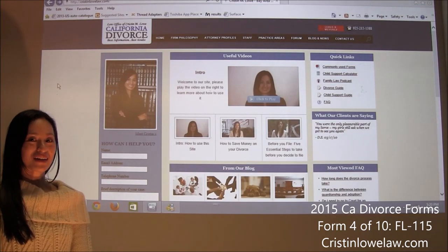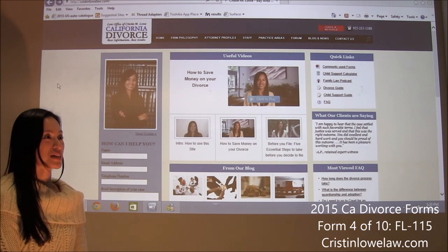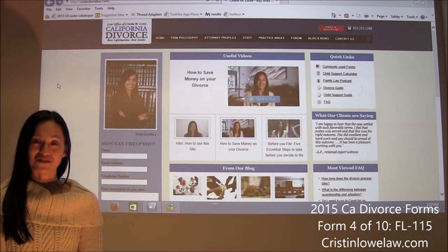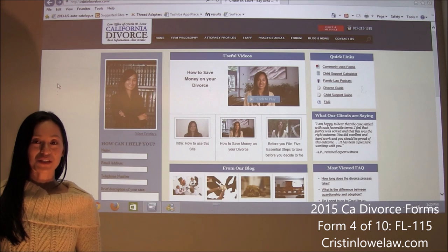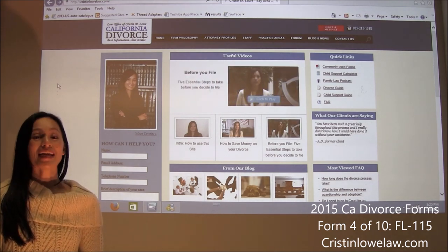Hi, I'm Kristen Lowe and we are back on basically how to file for divorce and how to start the divorce process. You have successfully filed your petition, your summons, and if you have minor children, your UCCJEA. What next?